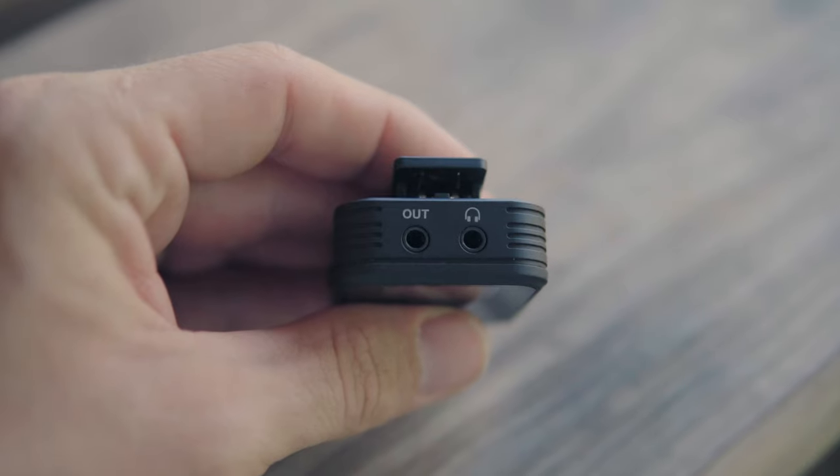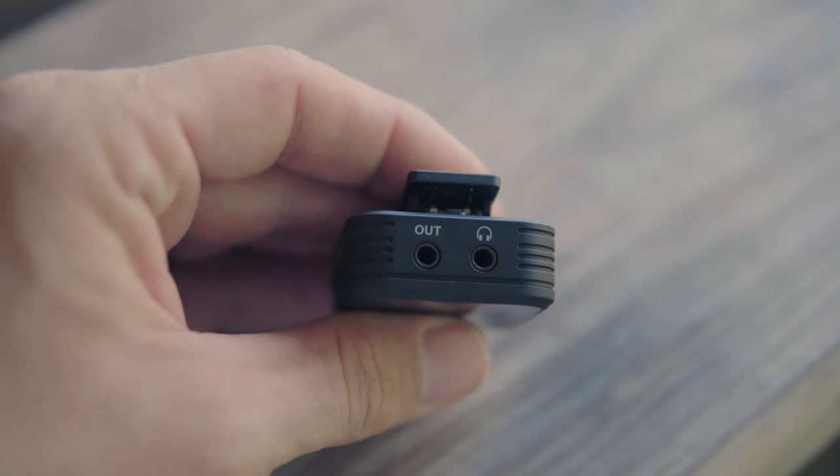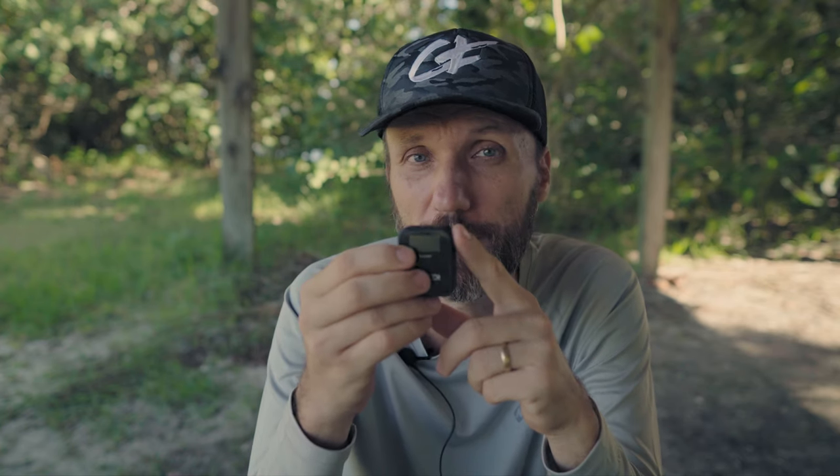The receiver is the same compact size and not too heavy. You have a 3.5mm output to send the signal to your camera or mobile device, a headphone jack to monitor audio before it goes to the camera, a power/mute button next to a USB-C charging port, and on the other side volume buttons for channel A and B. One cool feature is that with two transmitters connected you can mix both channels together or record each mic on a separate channel — one on the left, one on the right — and independently adjust the volume for each mic.